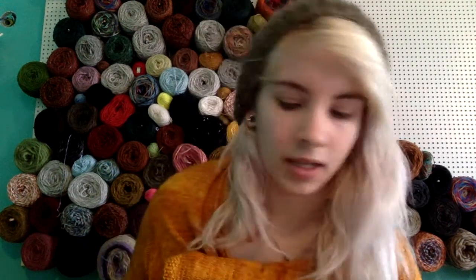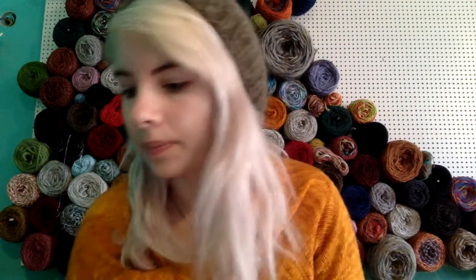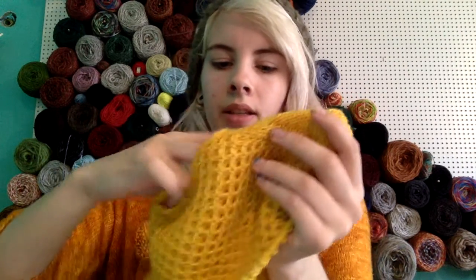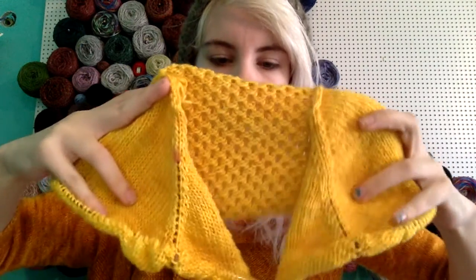I kind of played yarn chicken — they only had eight skeins in stock and I needed 8.2, so I might be in a little bit of trouble. I wound them into cakes; I prefer working from a cake because it just sits and I pull from the center. This is a top-down raglan construction, so what I'm showing you is the front of the sweater.